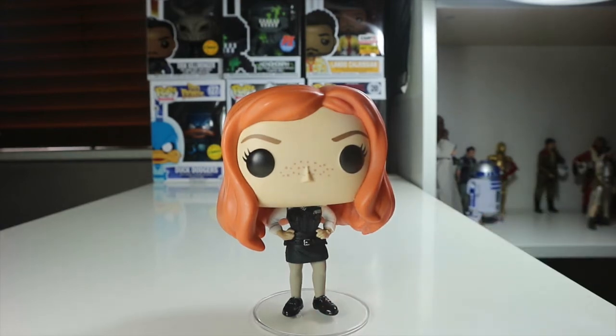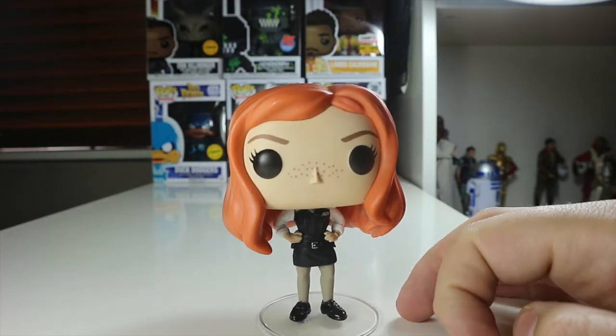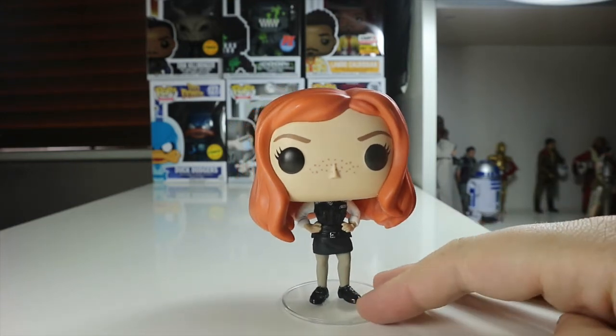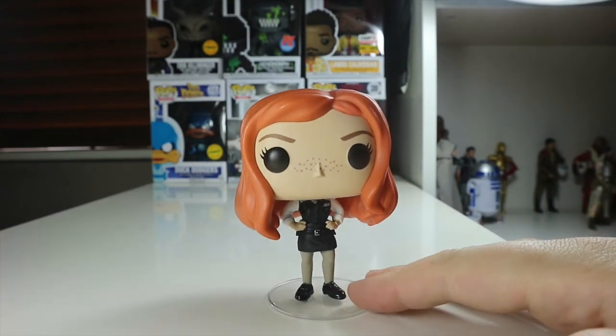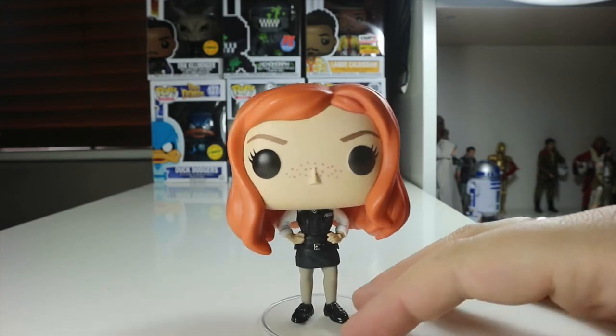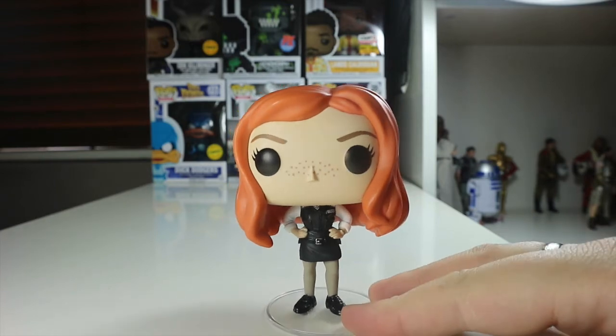I really like this pop. I think they've really nailed the likeness of Amy Pond with that policewoman look — it's a really nice looking pop and definitely one you should pick up for your collection. I've never seen it in stores where I've been Funko hunting, I've only seen it online. I also ordered the 8-bit Barb from Stranger Things, but that hasn't even been confirmed for when it's coming to stores, which is quite annoying. But this is a really cool pop and I'm really glad I picked it up.